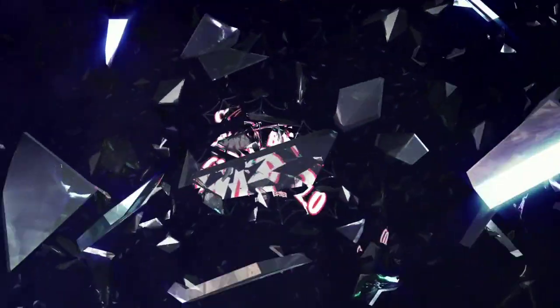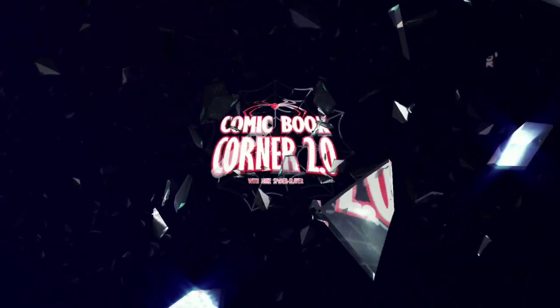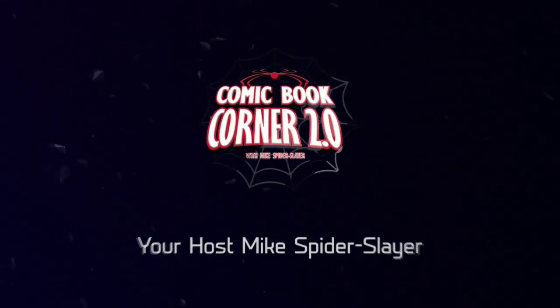Spider-getting continues! And you know what? If they made Aunt May a spider, and they made Captain George Stacy a spider, well you know who they can make a spider? Me! Mike Spider-Slayer. I'll defeat those inheritors! Hey Comic Book fans, welcome back to Comic Book Corner 2.0, and fans, you're back with me, Mike Spider-Slayer, continuing my coverage of Spider-Geddon.